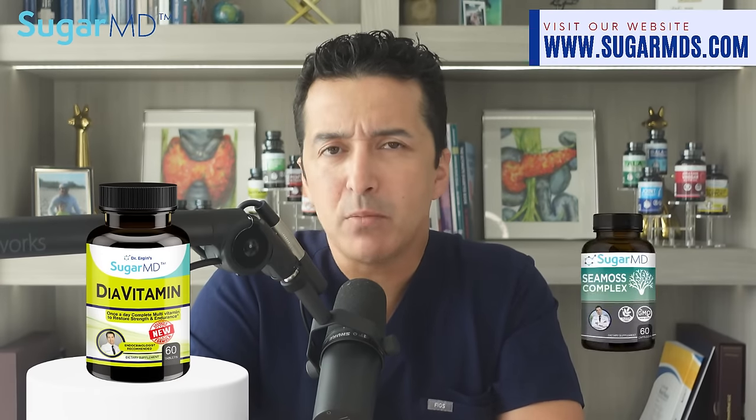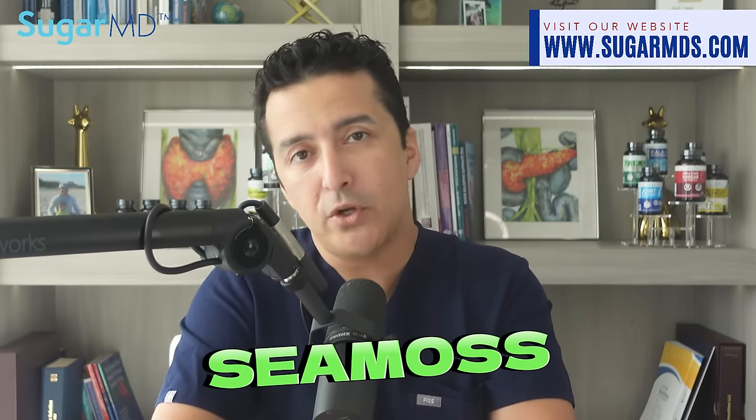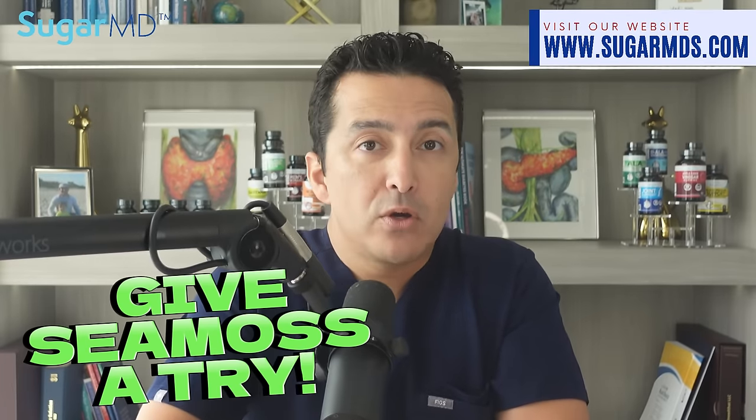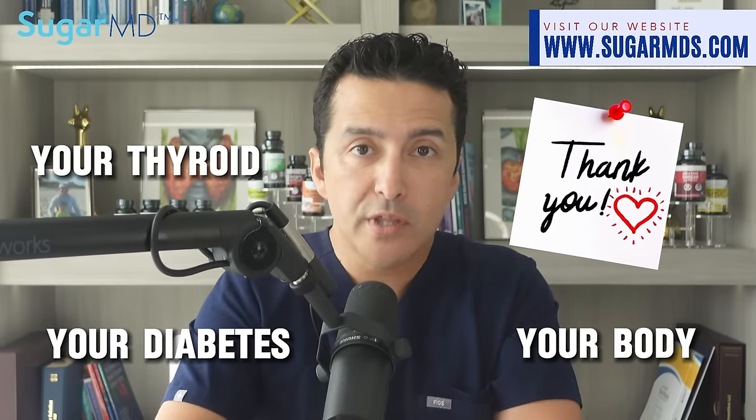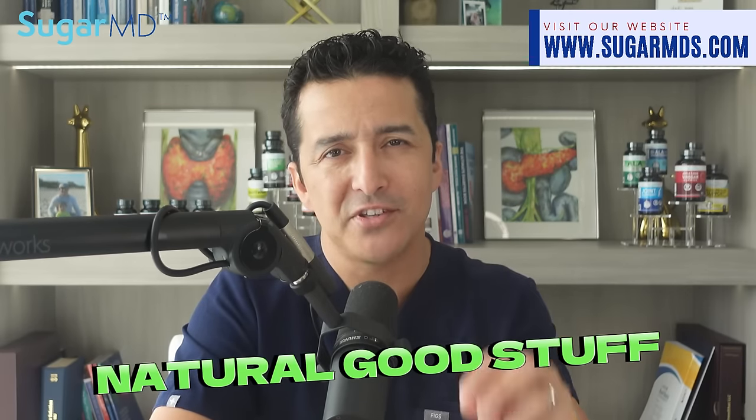Say goodbye to boring old multivitamins and say hello to sea moss. If you're taking SugarMD DiaVitamin, adding sea moss will just supercharge it. You're already feeling more energetic on DiaVitamin — we hear that all the time — but with sea moss you're going to fly. Give sea moss a try and feel the difference yourself. Your body, your thyroid, your diabetes will thank you.